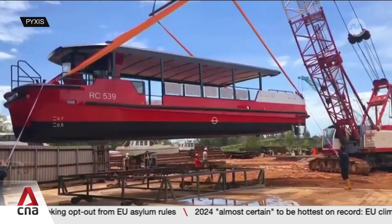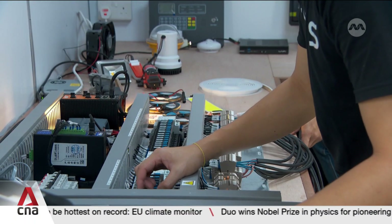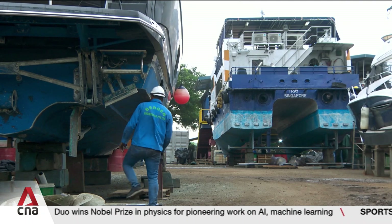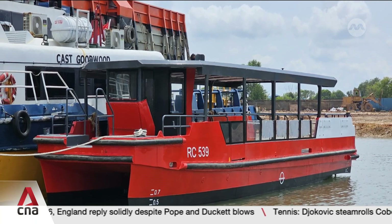The new boat is designed by local start-up Pixis and made in neighbouring Batam Island in Indonesia. Sensors and more intricate parts will be installed at Singapore's Tuas Shipyard. This production method allows us to reduce the cost of production and increase the speed at which we can produce these vessels. For our first unit, the Pixis R — RC 539 — it took about four months to produce, and our intention is to bring that down further for subsequent batches.